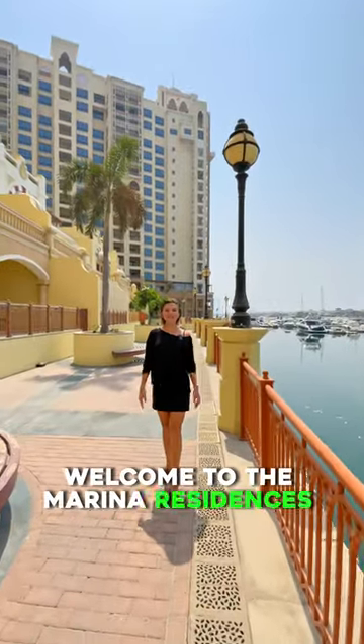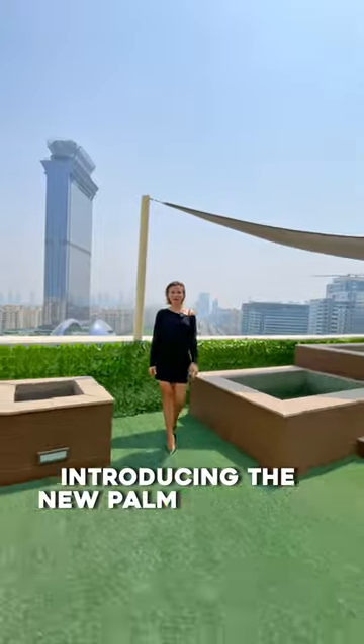Welcome to the Marina Residences at Palm Jumeirah. Introducing the new Palm Jumeirah lifestyle.